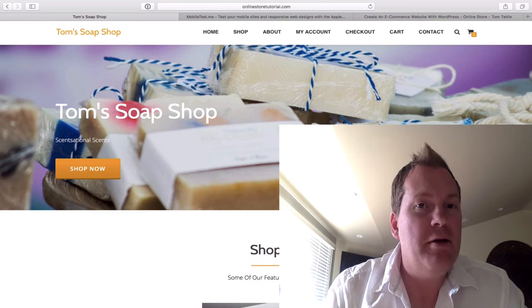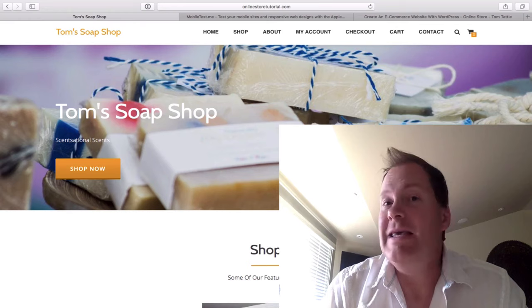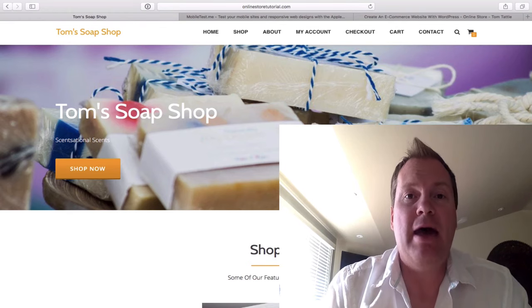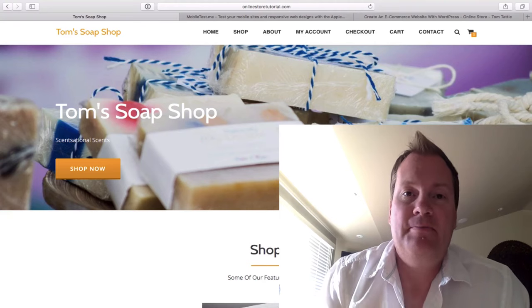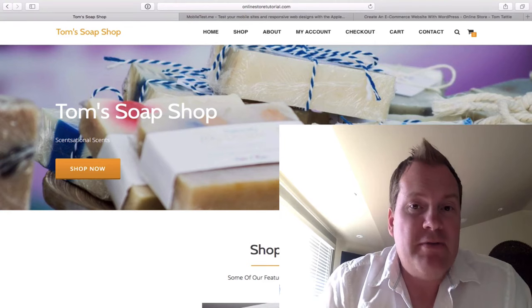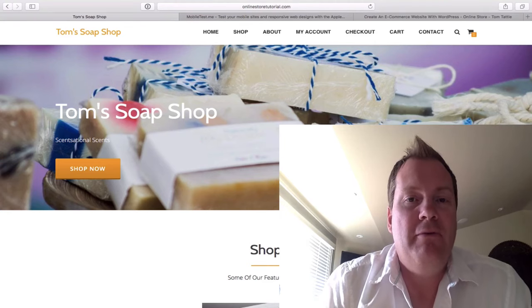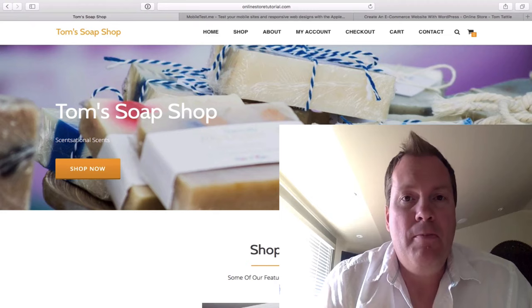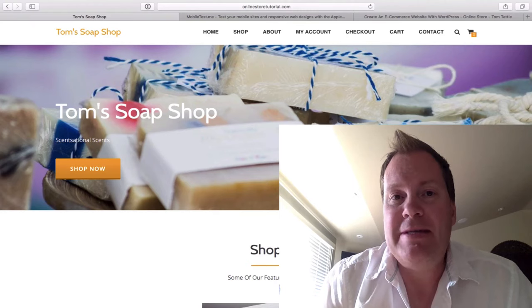Hello, I'm Tom Tatl and I help beginners build their very own professional e-commerce website for the simple cost of hosting, and I'll show you where you can get that for under $5 a month. In a matter of a few hours invested of your time you will have your very own online store. This tutorial is aimed at beginners, so no previous coding knowledge or experience is required.